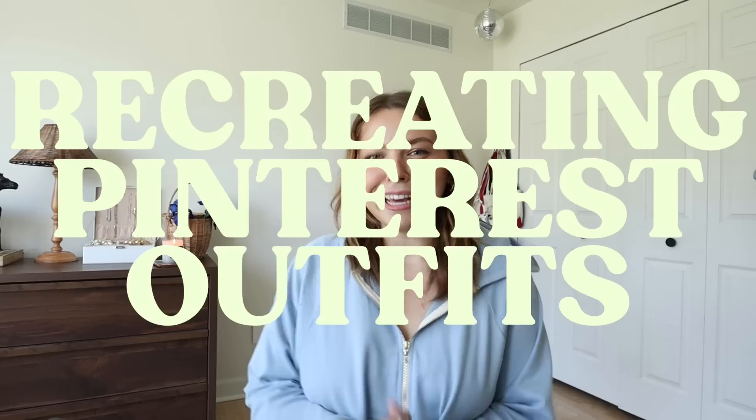We are recreating Pinterest outfits yet again today because it's one of my favorite things to do, one of my favorite videos to film. You guys seem to like it, so there's really no cons to this. So let's just dive into the first one.